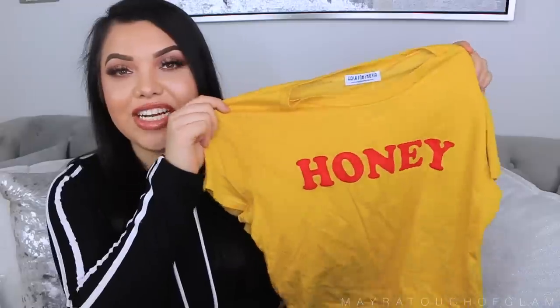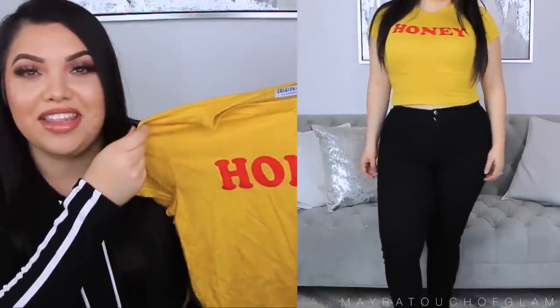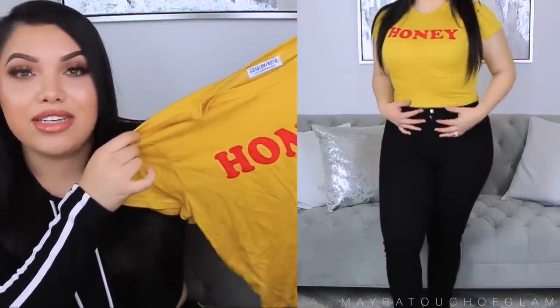I have one more crop top to show — this is the Honey I'm Home Tee in color mustard, size large. It's a cropped t-shirt and it says Honey. I've seen plenty of people wearing this top — it reminds me of Winnie the Pooh. With some high-waisted jeans or high-waisted shorts this would look so cute. It's a little thin but nothing compared to that white Sassy t-shirt.